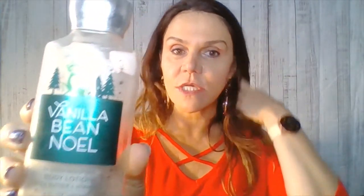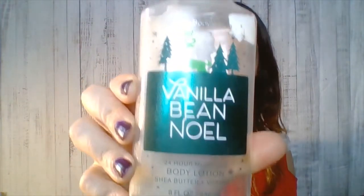I also have a body lotion — I finished this over the Christmas season. It's actually from the Christmas before last. It's Vanilla Bean Noel, a 24-hour moisturizer body lotion with Shea Butter and Vitamin E. It had a very, very nice smell — very strong. If you're sensitive to scent it's probably not the best, but it's like a Christmas scent. It was really nice during the Christmas season, but it's a seasonal product. I don't even think they sell it right now, but I enjoyed using it.